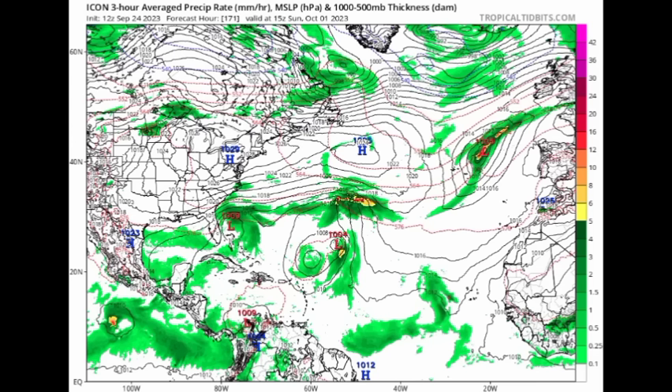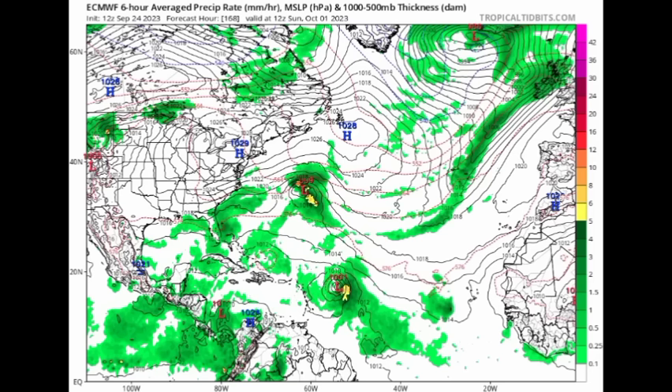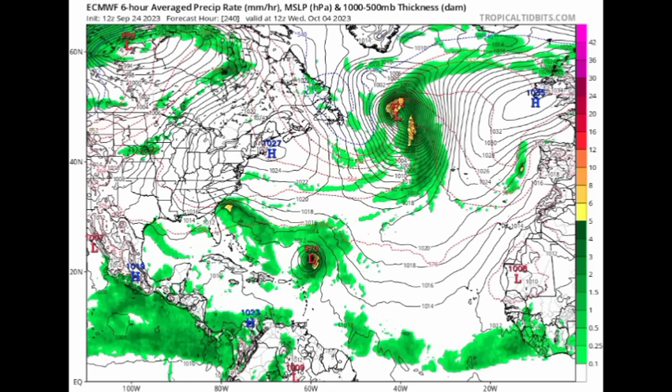Heading on to the Euro model, it is showing that we could have multiple areas to watch as we head to next week. On Sunday the 1st of October, it shows something making its way from the East Coast of the US, maybe becoming a subtropical cyclone, with an area of low moisture just offshore. What is in that area would be what is left of Philippe. Interestingly, the Euro is not showing this making its way out to the northeast. What could become Rena is shown making a close approach to the Caribbean but eventually making that turn up to the north — contrary to previous model runs that had the system staying well offshore. We definitely have to keep an eye on this.